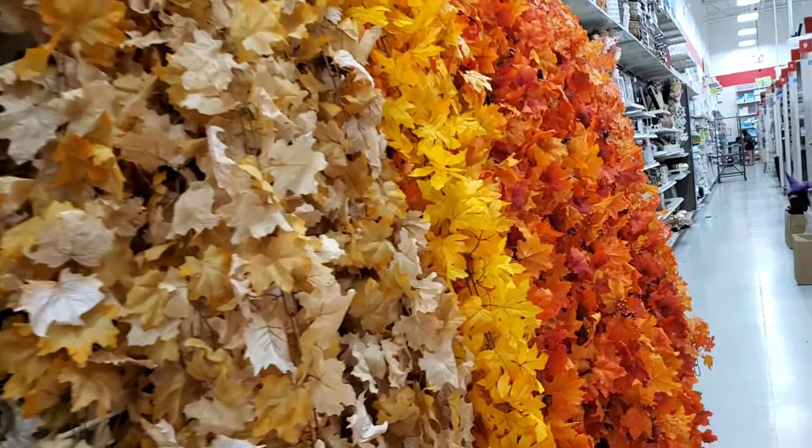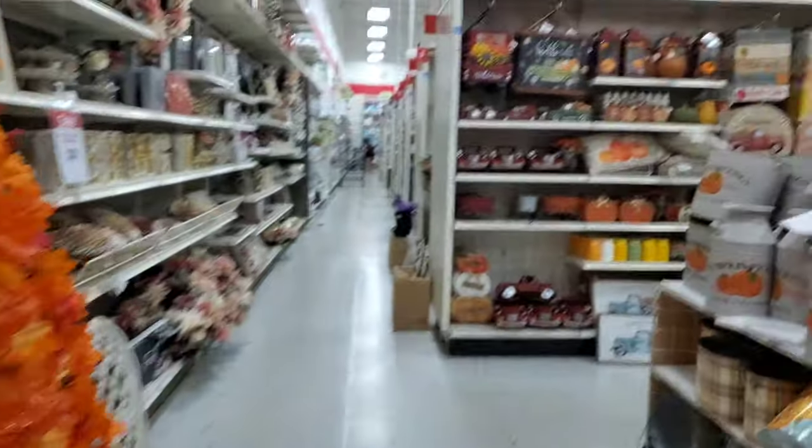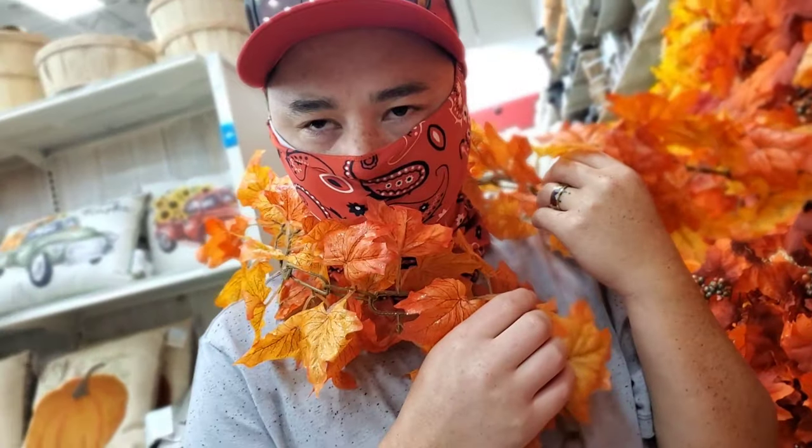The fall colors are so pretty. Like a boa — you know, like a boa. Oh, do a boa!